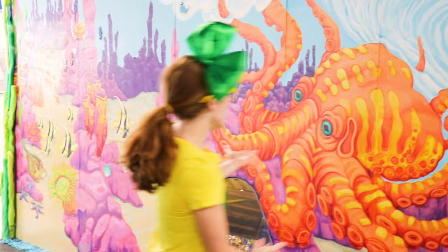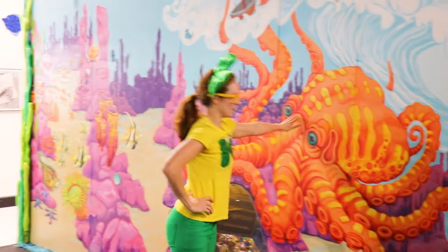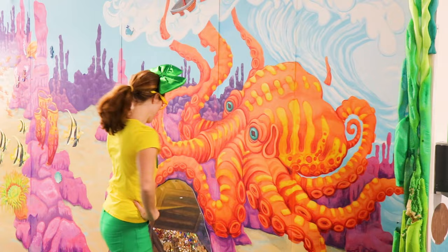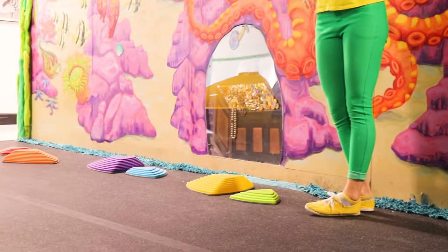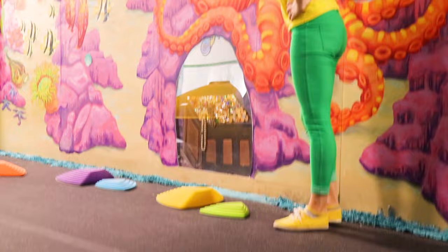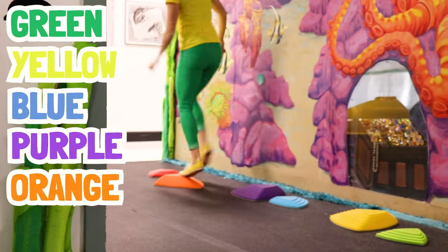Check this out! Do you see this exhibit right here? It's under the sea! Isn't that so cool? That's a big orange octopus! It's even got some yellow on it! And look at these colorful triangles! Those look like fun! Green, yellow, blue, purple, orange, red!